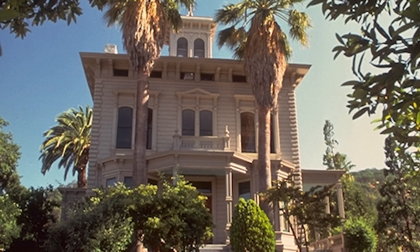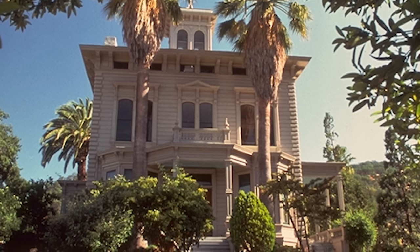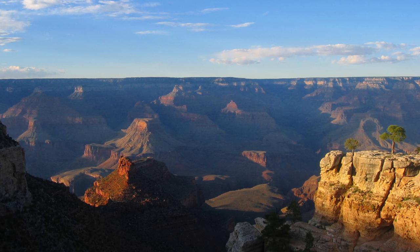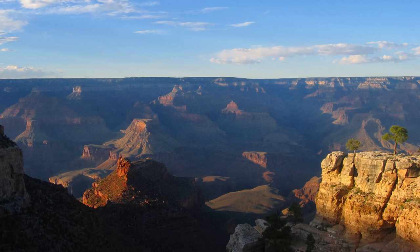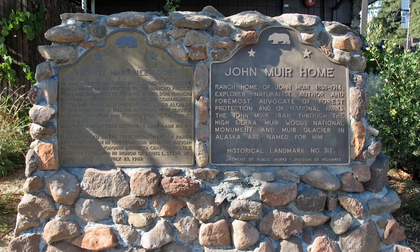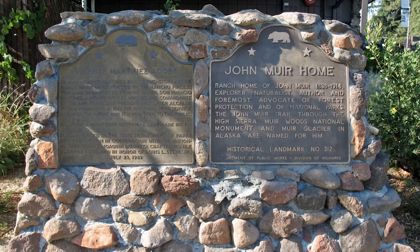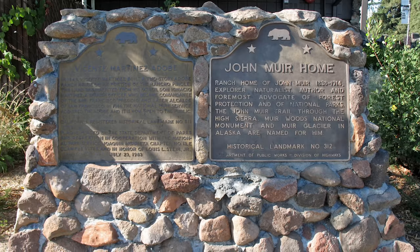John lived out the rest of his life in this house, passing away in 1914. Just two years later, and based on his arguments for conservation, the National Park Service was born to preserve and protect the wilderness for the enjoyment of future generations. Thanks to him, we can enjoy these natural wonders with the assurance that they will still be around for the next generation.